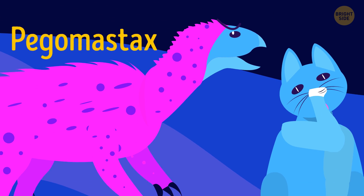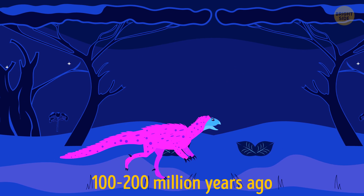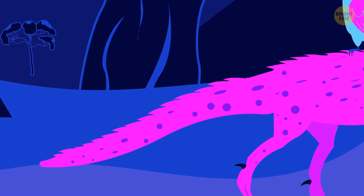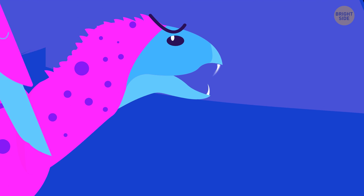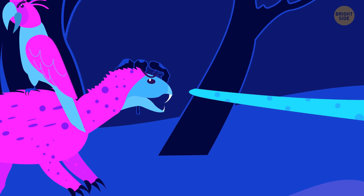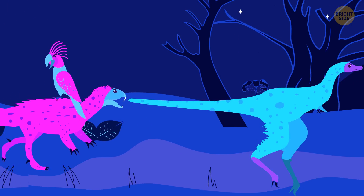Pegomastax was no bigger than a domestic cat, and it ran wild and free in Africa 100–200 million years ago. Imagine a bipedal lizard that looks like a parrot. Pegomastax was covered both with feathers and porcupine-like quills. It had a beak, but two sharp fangs grew from the lower jaw. Still, the creature's scary appearance is deceiving — the dino ran fast and could bite hard, but it was a peaceful plant-eater all the same.